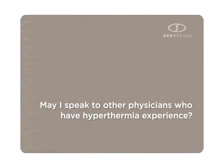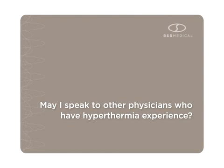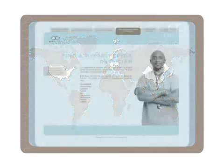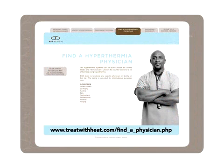May I speak to other physicians who have hyperthermia experience? Hyperthermia is offered in many locations throughout the United States, Europe, and Asia. Please refer to our list of clinics and hospitals to speak to a physician who is currently using hyperthermia to treat cancer patients. This list is provided as a reference only and does not reflect an endorsement by BSD.